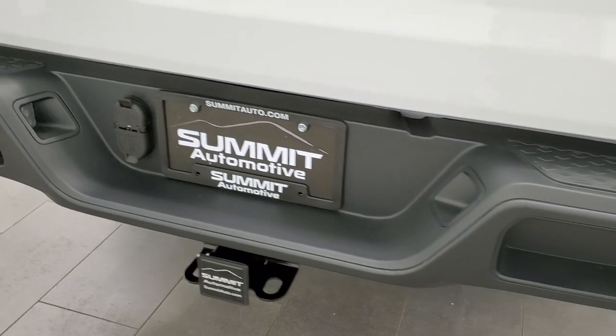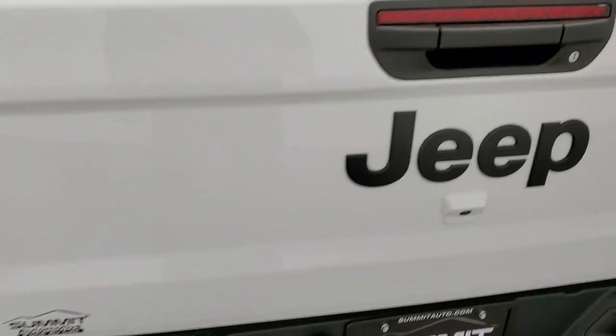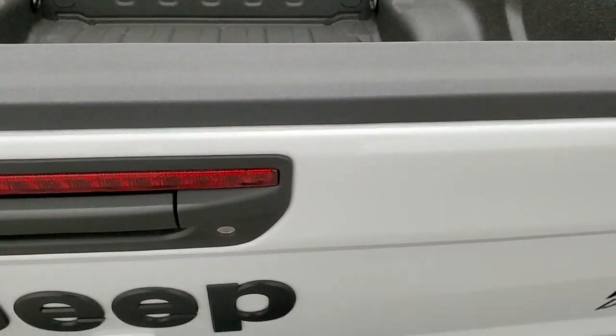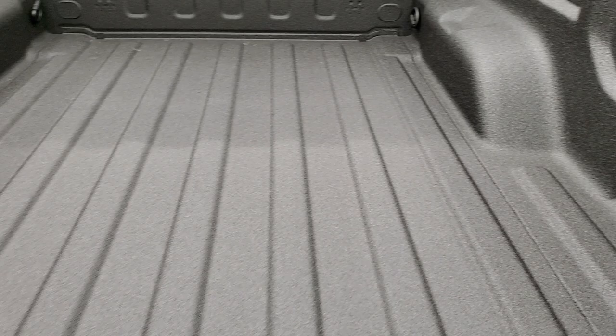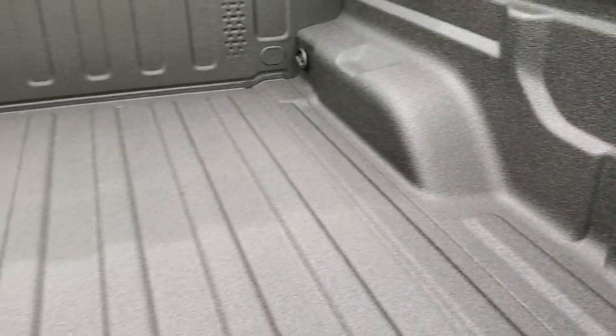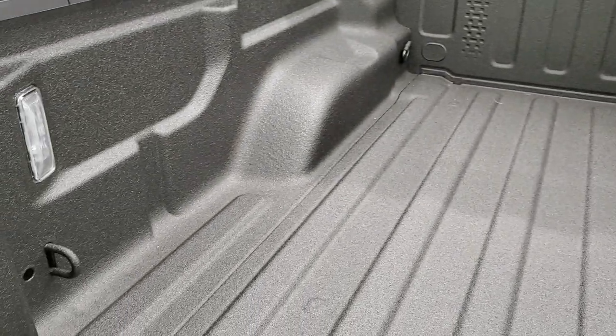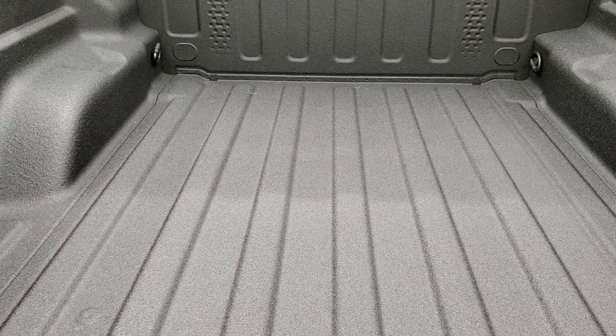The tow package gives you the receiver hitch with four-pin and seven-pin wiring. The black painted bumpers have the shock-down assist tailgate so it's never going to slam on you. This one has the spray-in bed liner by Mopar. You get the LED bed lighting — those lights turn on with the cargo lamps. The bed liner is really nice, kind of a Line-X texture to it.